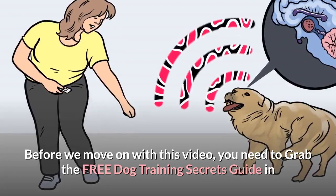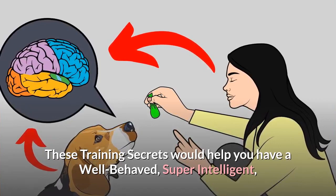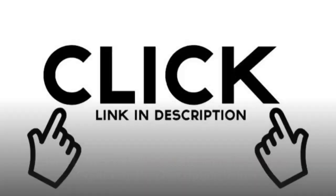Before we move on, grab the free Dog Training Secrets Guide in which I have disclosed the deepest dog training secrets that professional dog trainers don't want you to know about. These training secrets would help you have a well-behaved, super intelligent, smart and obedient dog without spending hours training him. The link to the free Secret Training Technique guide is in the description below.